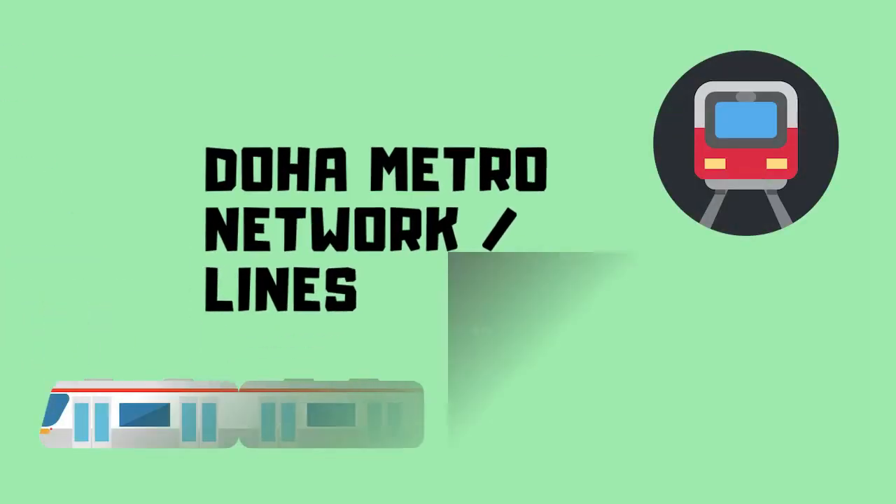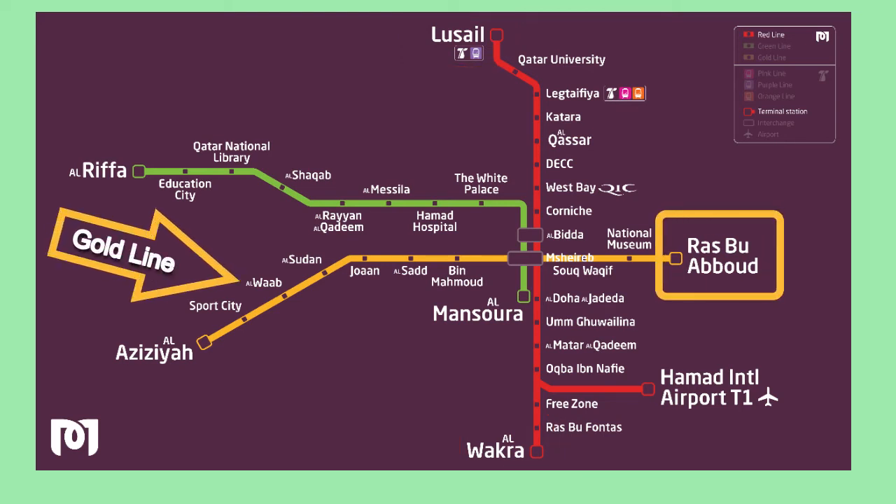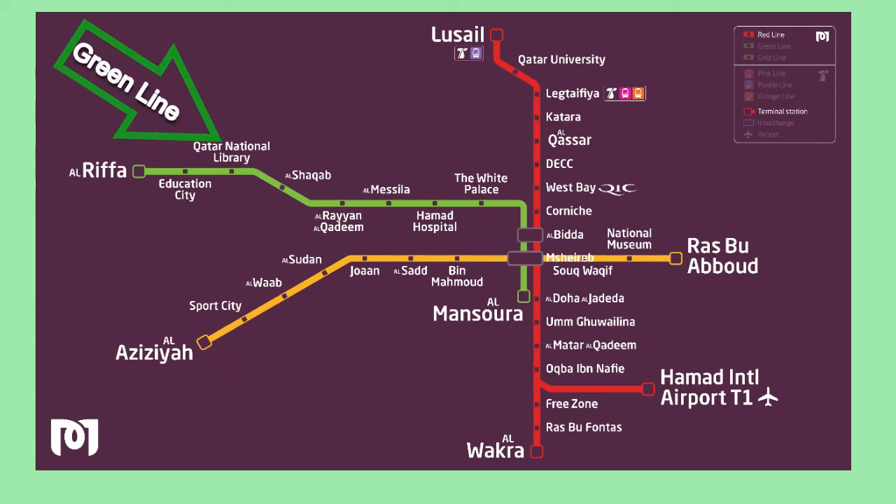What are the networks or routes in the Doha Metro? The Doha Metro consists of three lines. The Red Line, also known as the Coast Line, which runs from Al-Wakra in the south to Lusail in the north. The Gold Line, also known as the Historic Line, which runs from Rasabu Abud to Al-Azizia. And the Green Line, also known as the Education Line, which runs from Al-Mansura in the east to Al-Rifa in the west.